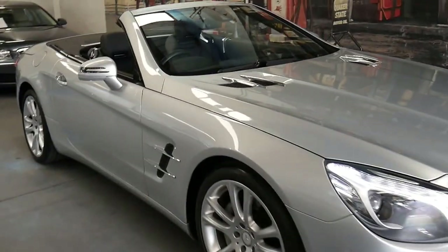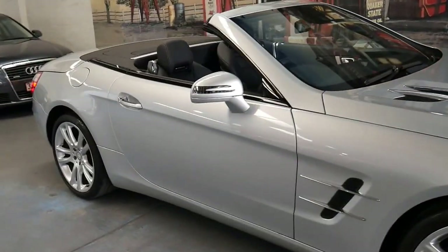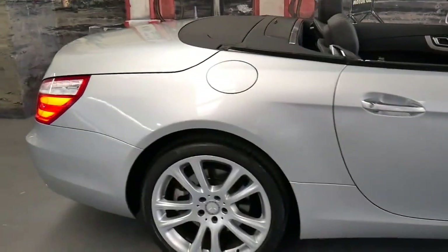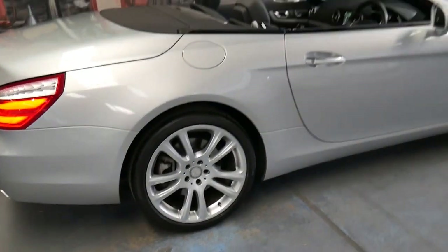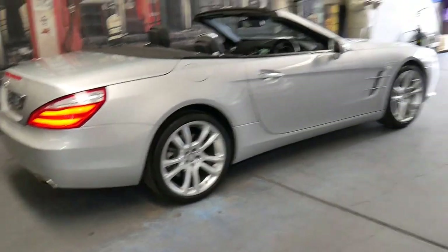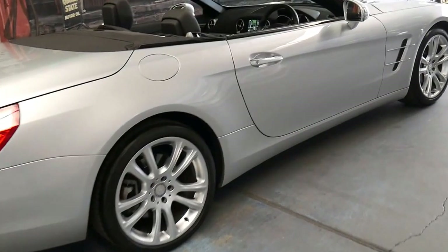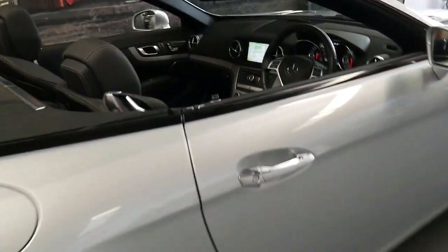This 2012 Mercedes SL 350 is the all-new shape and it's done just 23,000 kilometers since it was brand new. It's metallic silver in color with black leather interior, and being an SL it really came with everything.